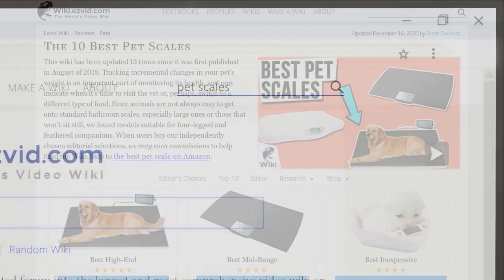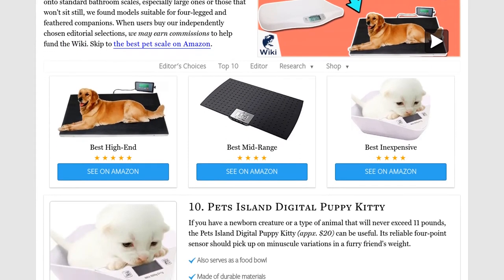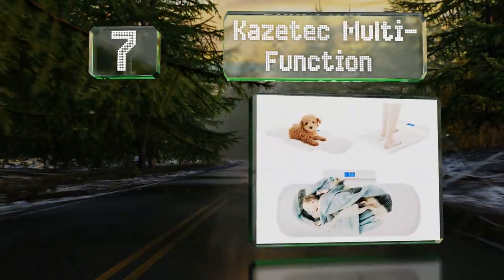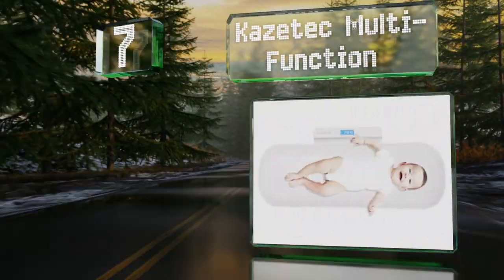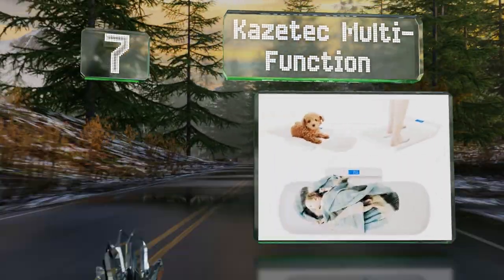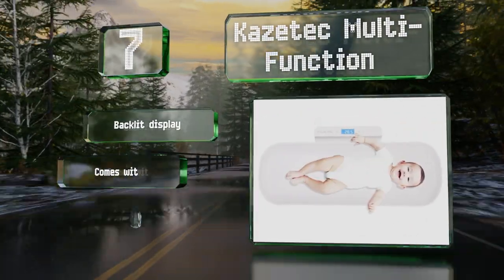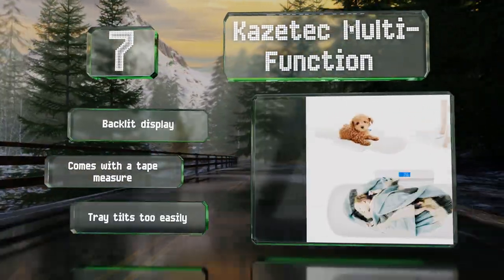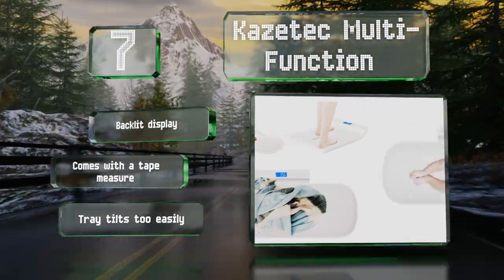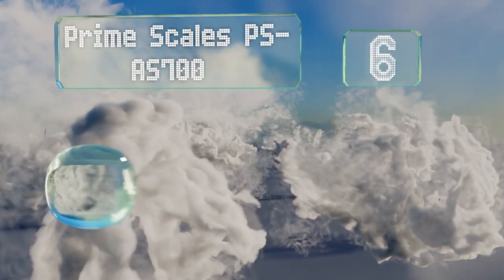At number seven, with the ability to measure anything between 0.1 and 220 pounds, a printed-on ruler, and a removable platter, the Castech Multi-Function will help you measure the growth of human and furry family members. It's equipped with a backlit display and comes with a tape measure, but the tray tilts too easily.